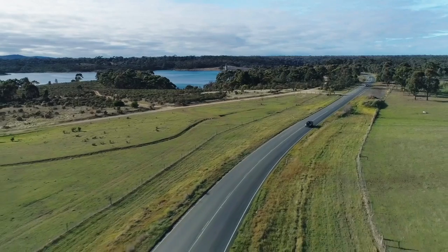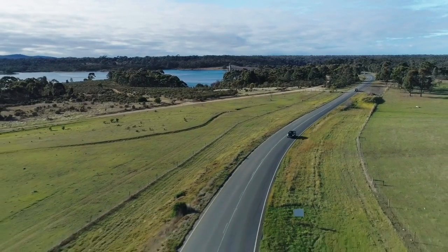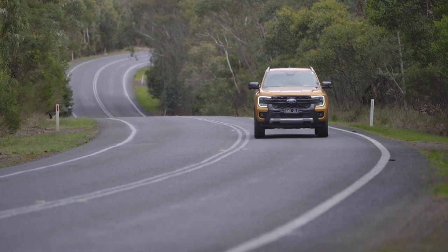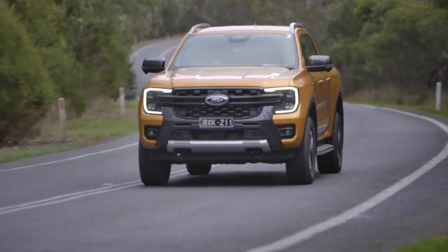We didn't get to tow with it, but the V6 is definitely going to be a lot nicer to tow with — you've just got more power there. On-road, overtaking is going to be way safer. You have that power at your disposal when you need it. With the other dual cab utes — four cylinders and things like that — you're always trying to find the power or find the run-up to overtake, where the V6 just gives you that power when you want it. So if you're going to be towing and doing off-road, my advice would definitely be go for the V6.